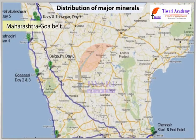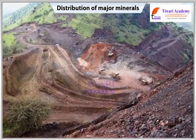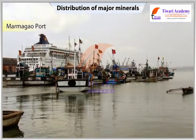Maharashtra-Goa Belt: This belt includes the state of Goa and the Ratnagiri district of Maharashtra. Though the ores are not of very high quality, yet they are efficiently mined. The ore is exported through the Marmagoa port.